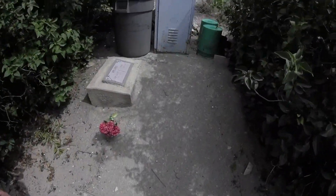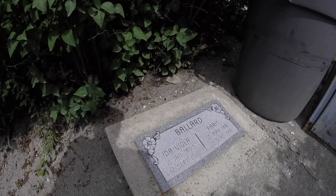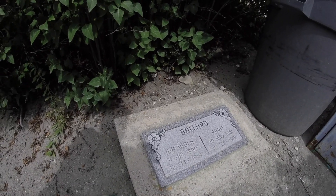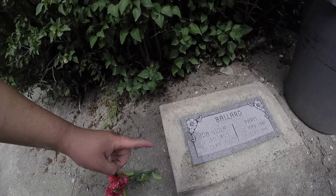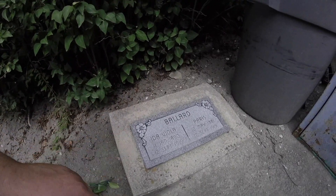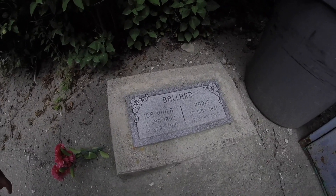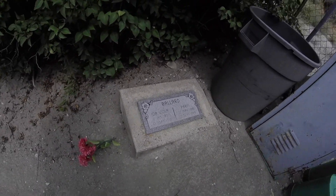They both had the same death date — probably there was an accident. Ida Viola, born January 11th, 1890. Paris, born May 10th, 1881. Both died on September 12th, 1919. I wonder if there was an accident that caused them to die on the same date, but I have no idea.